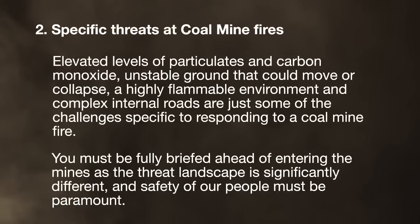You must be fully briefed ahead of entering the mines, as the threat landscape is significantly different and safety of our people must be paramount.